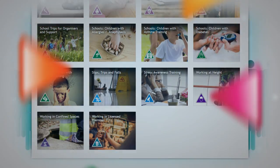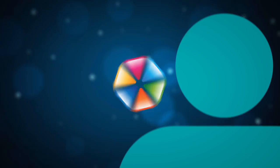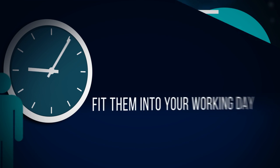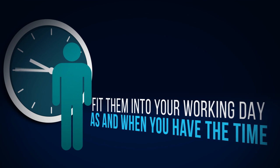The beauty of our e-learning courses is they are created to work around you. They're both flexible and convenient, which means you can fit them into your working day as and when you have the time.